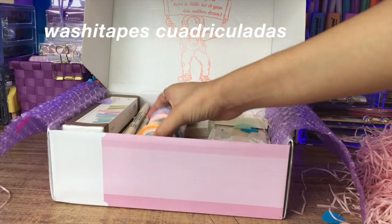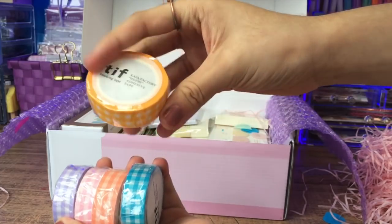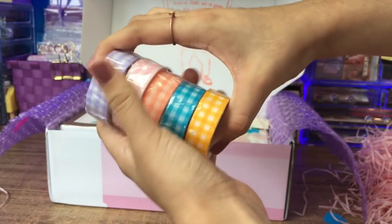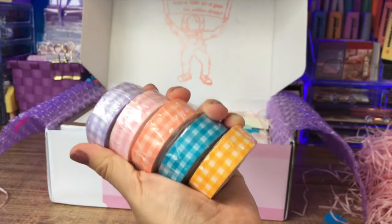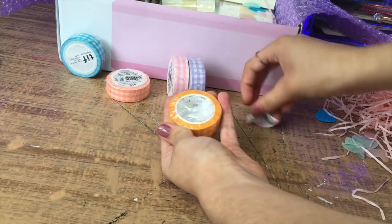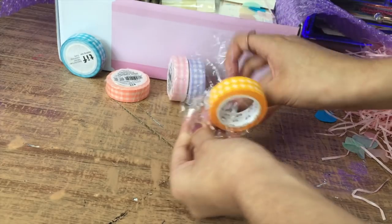Lo primero que venía en la caja fueron estas washi tapes cuadriculadas. Me sorprendieron porque pensé que no iban a tener tanto producto. Generalmente las washis son baratas porque no tienen tantos metros de producto, pero estas tenían bastante y la calidad estaba súper bien. Es la misma textura de washi tipo papel de arroz que ya conocemos, pero me gustaron mucho para decorar.